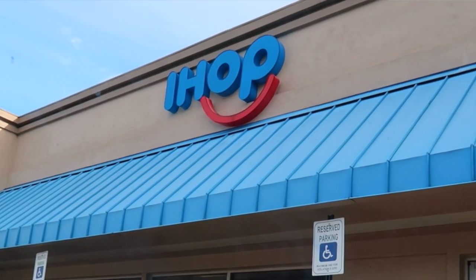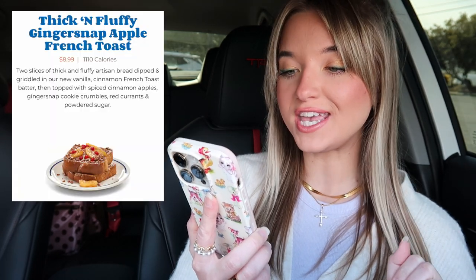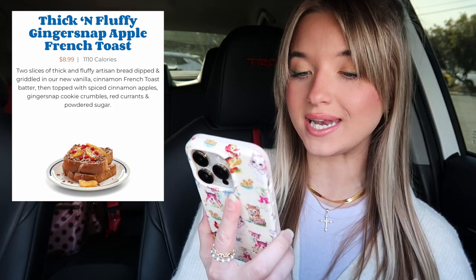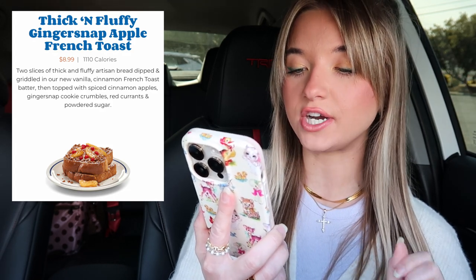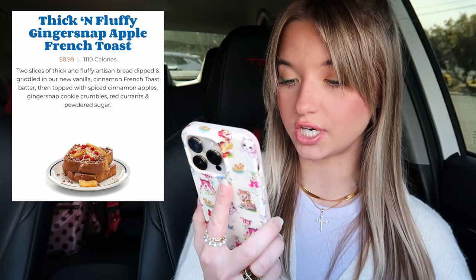We have made it to IHOP. I am just waiting on them to bring out my order. I actually have not had IHOP in so long — it has been a very hot minute since I've been here. We have secured our IHOP bag. Let me tell you guys exactly what it's called: we got the thick and fluffy ginger snap apple french toast. It is two slices of thick and fluffy artisan bread dipped and griddled in a new vanilla cinnamon french toast batter.